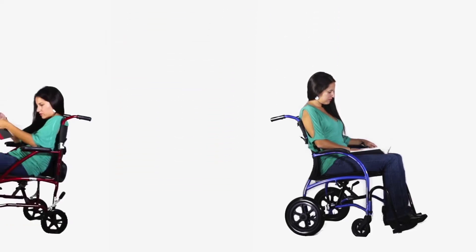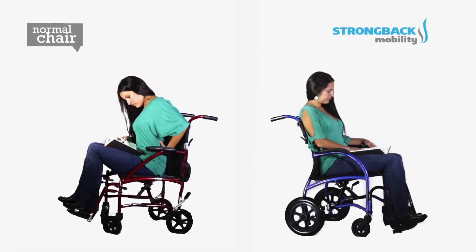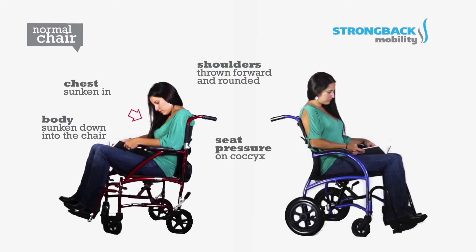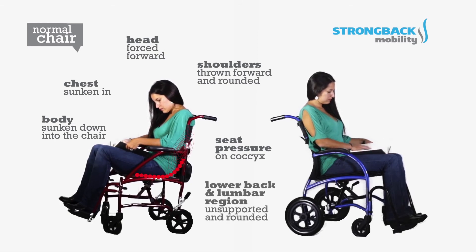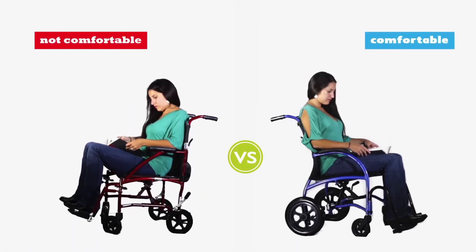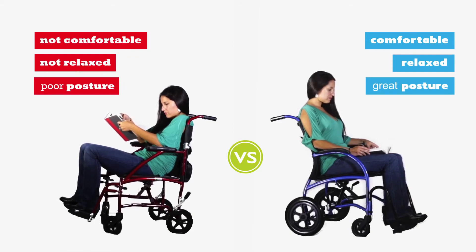On the other chair on the left, however, look what has happened. She slipped forward in the seat, putting all the seat pressure on her coccyx. She's sunk down into the chair. Her shoulders have been thrown forward and rounded. Her chest is sunken in, which makes it harder to breathe. Her head has been forced forward, causing more strain on her neck to keep her head upright. And her lower back and lumbar region are completely unsupported and rounded. She is not comfortable on the left, she's not relaxed — she's wondering when she can get out of this painful chair to see her back doctor.